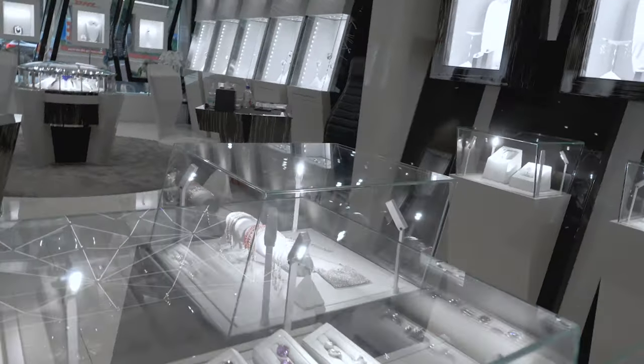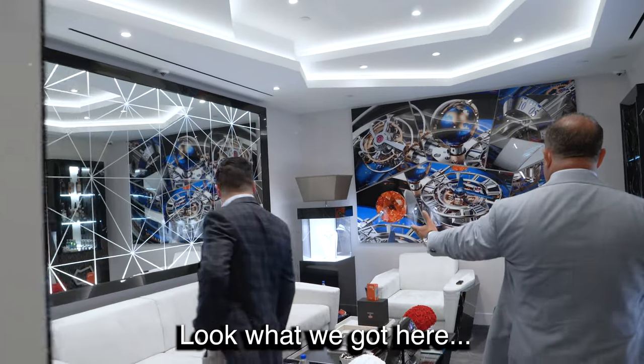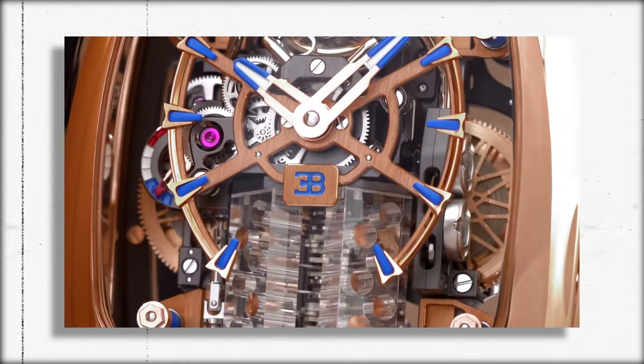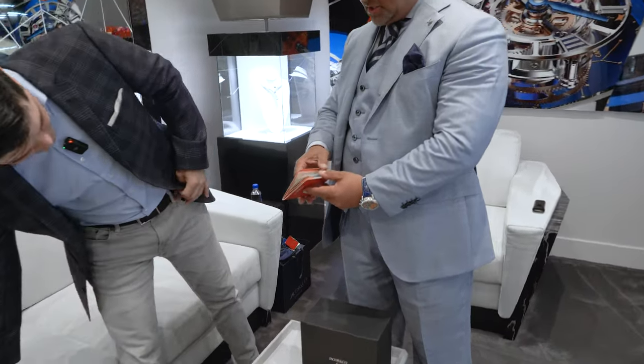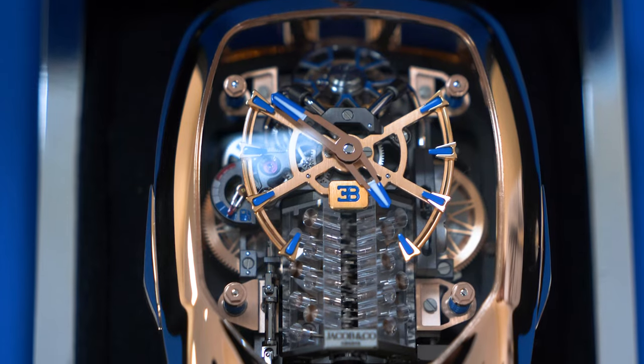We got it all set up. Look what we got here — this is nuts. They already have it ready. This is the Bugatti Chiron Rose Gold. This is a passport that we're doing now for the watches, which is something very new — serial number, specs on it. One of the best watches we ever created.